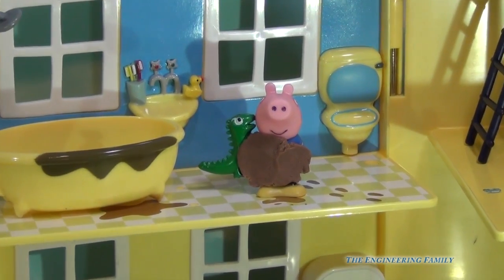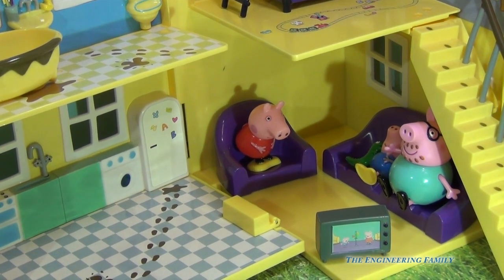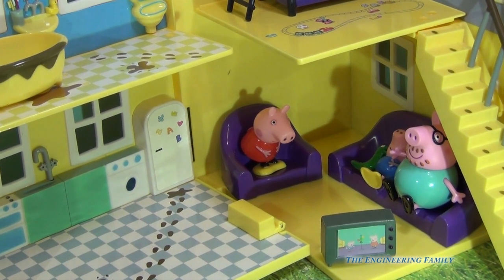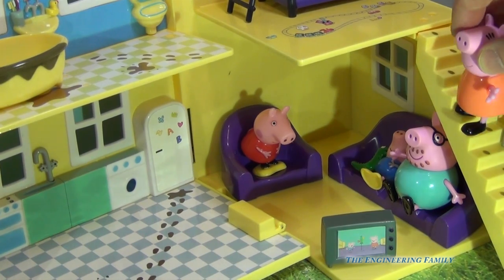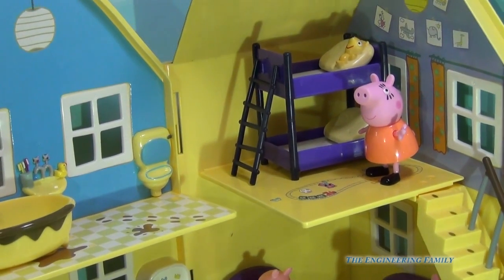Looks like he's getting ready to take a bath. I wonder if his dinosaur toy can go into the bathtub with him. Now that they're done with their bath, they're gonna join Daddy Pig in watching some telly. I think Mommy Pig is going upstairs to clean their room. Peppa and George, they need to do a better job of cleaning their room.